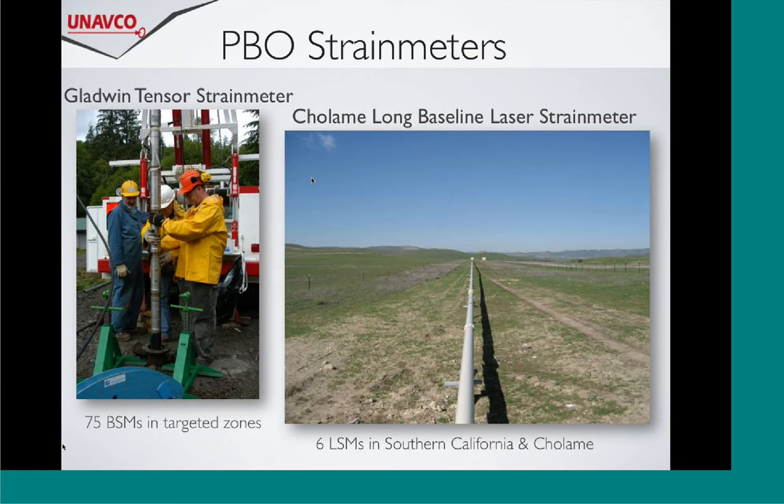The resolution of these instruments is down at the sub-nanostrain level. Mick will tell you this instrument can resolve 0.05 nanostrains, and Duncan will tell you it's down about a tenth of a nanostrain. One rule of thumb Duncan likes to use is that if you took the state of California and stretched it by the width of a hair, these instruments can record that strain. That's what you're getting when you put strainmeters in the ground.